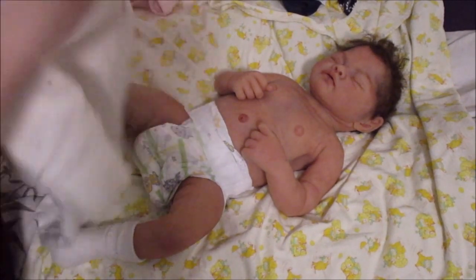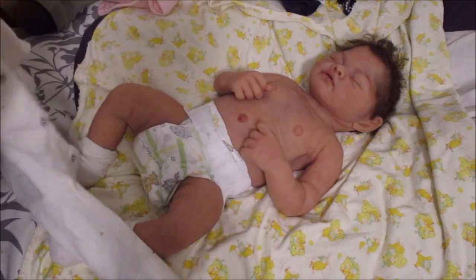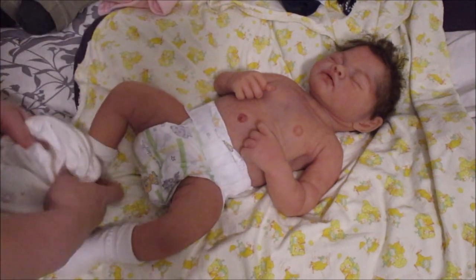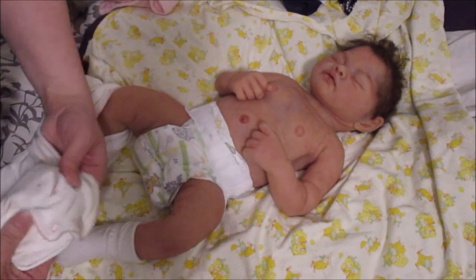But I might take some pictures and put them on Facebook or something. Alright, so I'll just keep her socks on and put her little soft sleeper on.